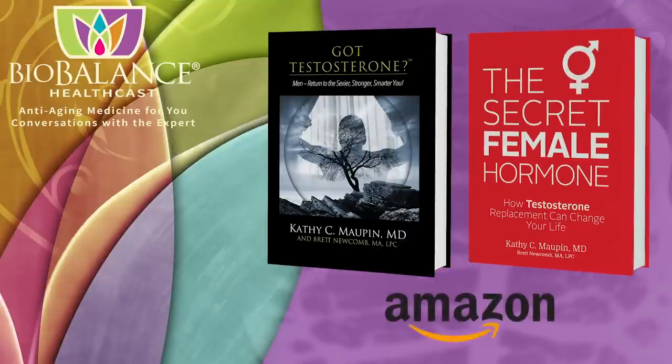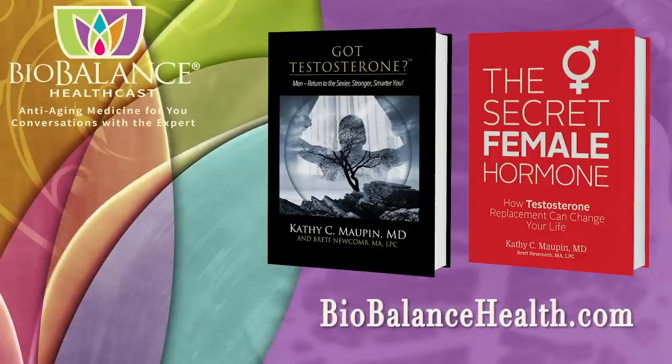These books are available on Amazon or from Dr. Moffin's office at BioBalance Health in St. Louis and in Kansas City. Dr. Moffin's office is currently accepting new patients.